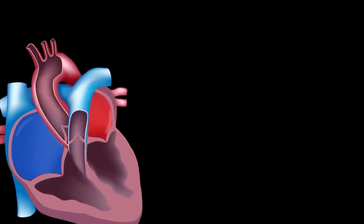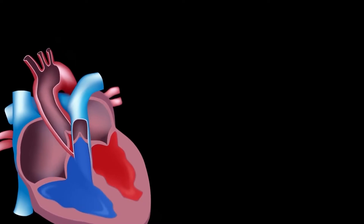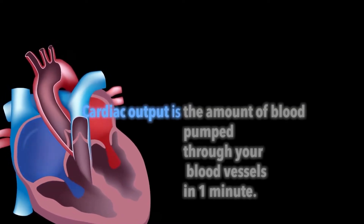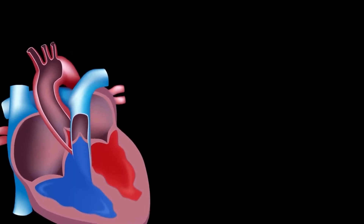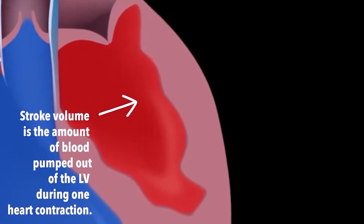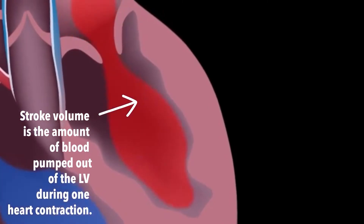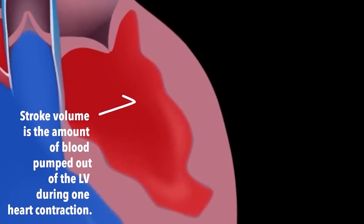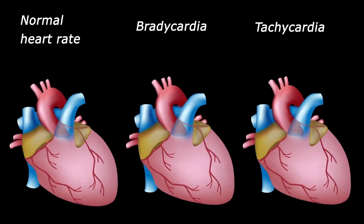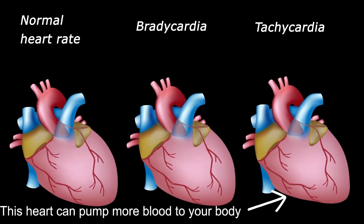Your maximal cardiac output is determined by the number of times that your heart beats per minute multiplied by the volume of blood that is pumped out of your heart each time it beats. This is called your stroke volume. A heart that is able to fill with a larger volume of oxygenated blood before pumping it out to the rest of the body will be able to deliver more oxygen to the muscle. Likewise, a heart that is able to pump at a faster rate will also be more efficient in delivering oxygen to the body.